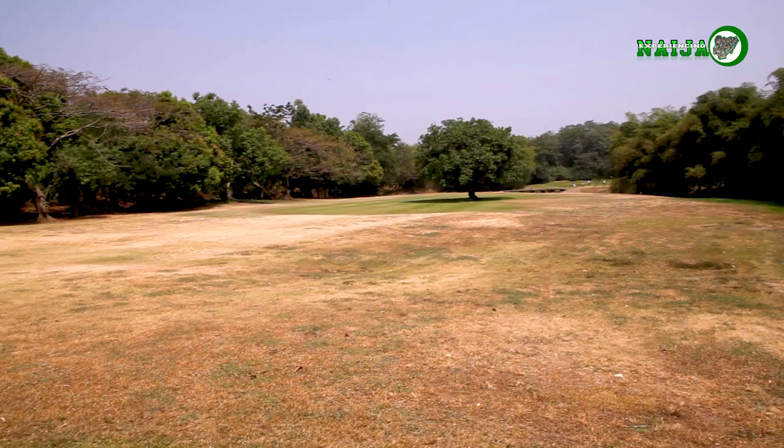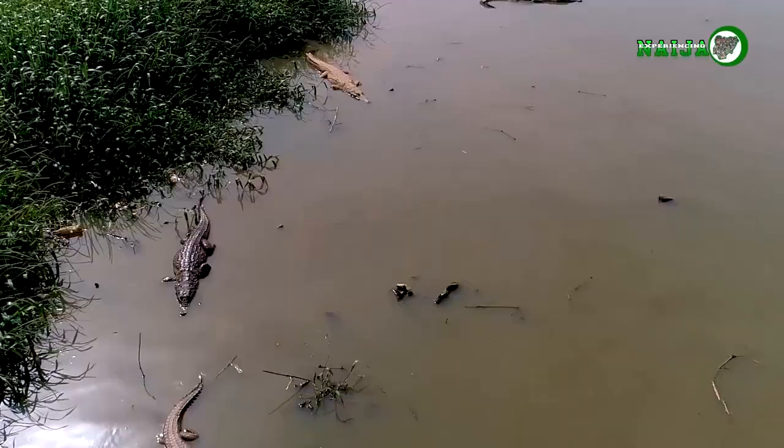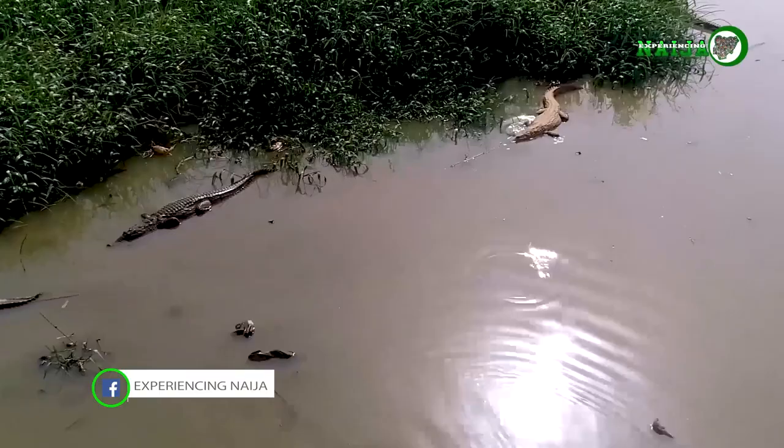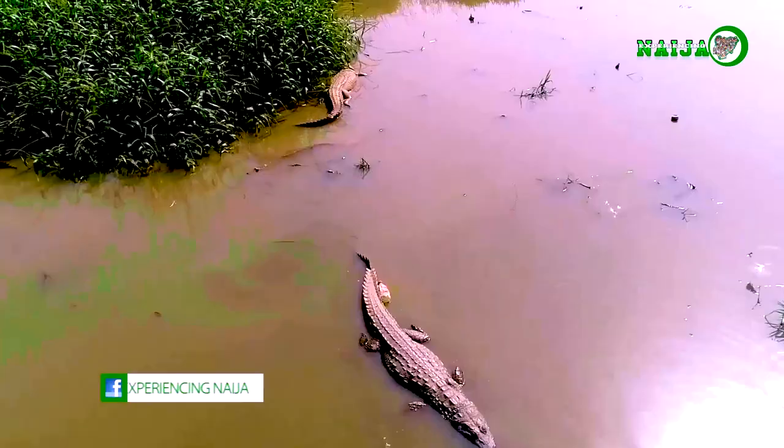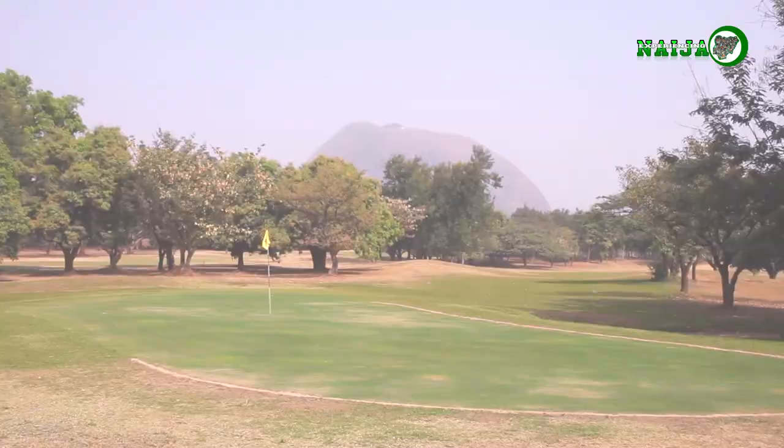The back nine of the golf course specifically gives you a special kind of thrill as you come within meters of the gigantic crocodiles. Hole 11 also gives you a beautiful and natural scenery of the Yassau Rock.